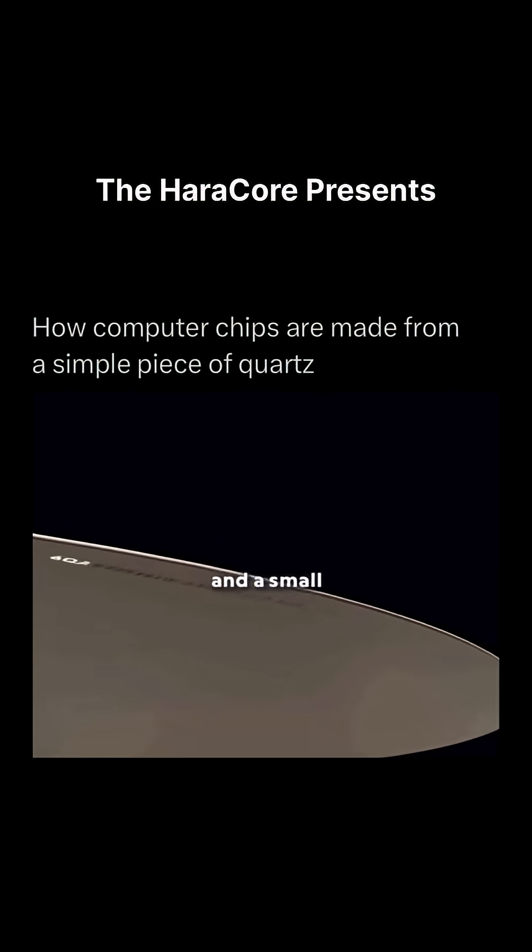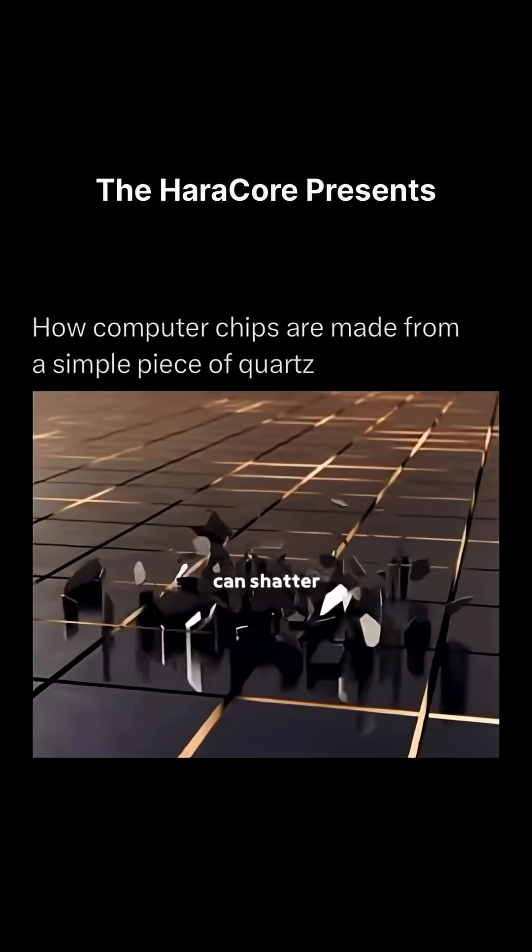A barcode is sprayed on the back, and a small notch is cut for machines to recognize orientation. These wafers are extremely fragile — a single chip can shatter with the lightest bump.